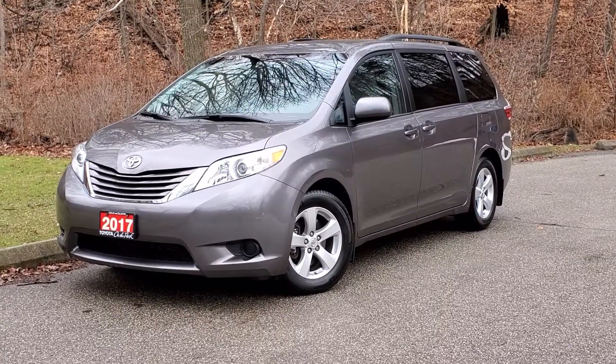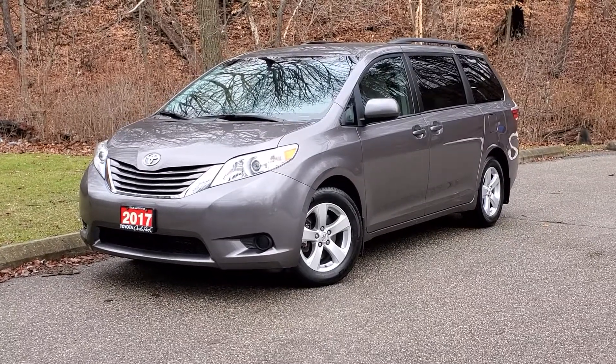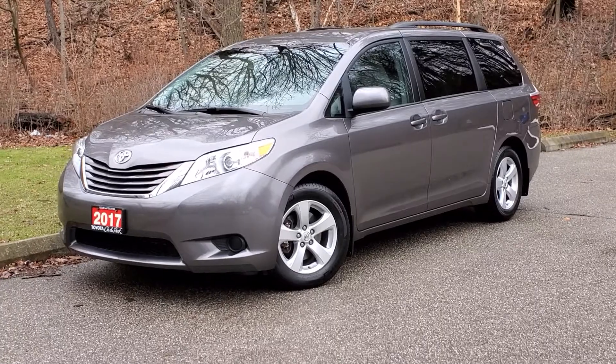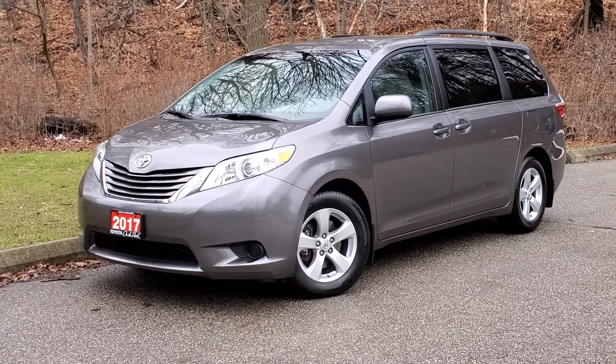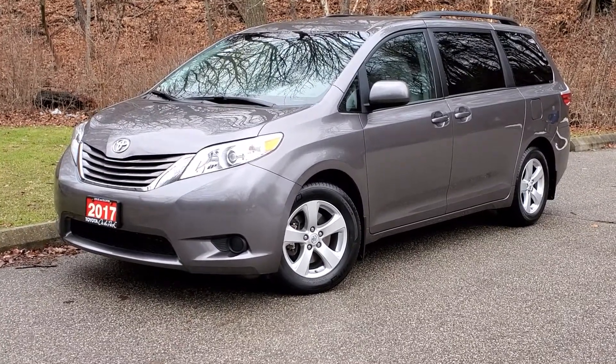Hello and welcome to Toyota on the Park's walk-around video on this 2017 Toyota Sienna LE Front Wheel Drive. An amazing family vehicle with two power sliding doors, seats eight people with a removable eighth seat you can store in the back. Let's get to it, folks.